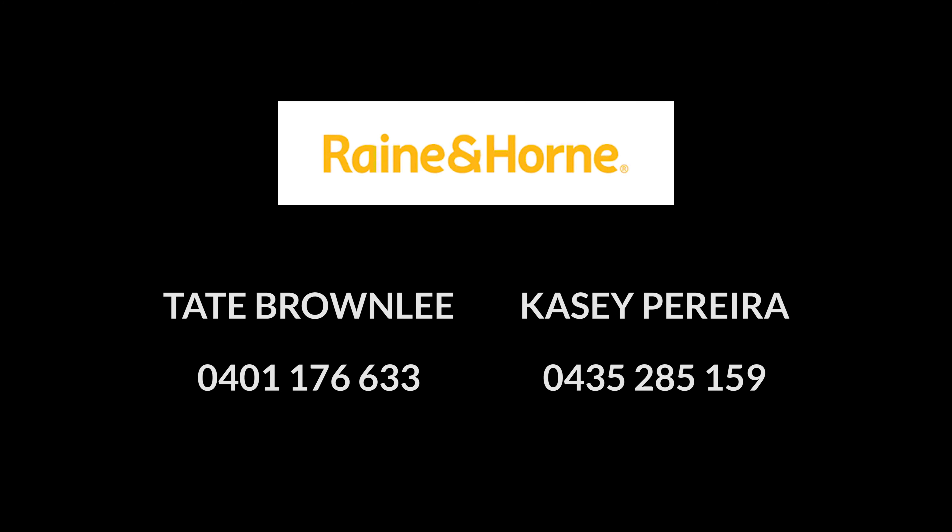Whether you're a first home buyer looking to enter the market or an investor looking to get your next return on investment, you must come look at 1/73 Oyster Point Road today. If you're thinking of buying, selling or investing, call Casey or myself. Our phones are on 24-7.